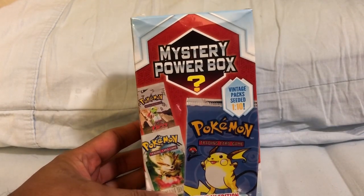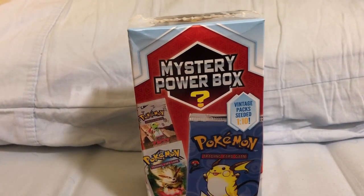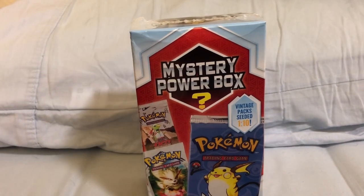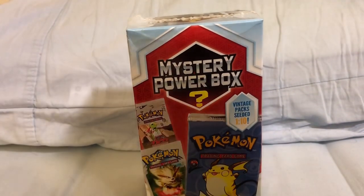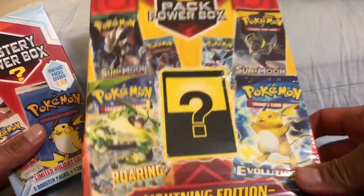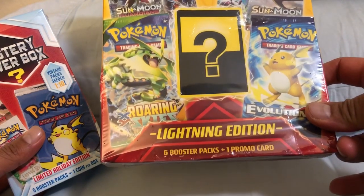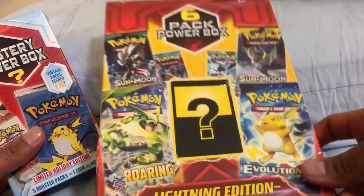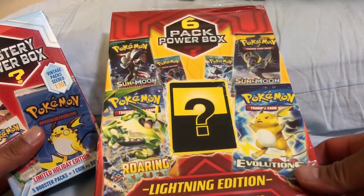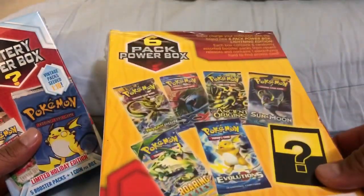Now, I have opened a Power Box on this channel before, which is this item right here — the six-pack Power Box. Comes with six packs, obviously, and is the Lightning Edition. Comes with six booster packs and one promo card. If you'd like to see that video, I will leave a link in the description. It's by the same company, MJ Holding.